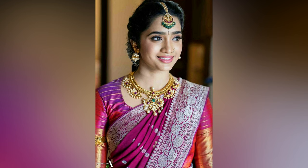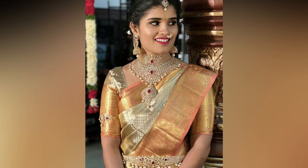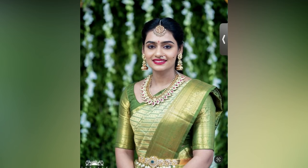Saris with a thick border are back in fashion right now. Just like all the 90s trends that are coming back, this one is too. So, a unique way of implementing this trend in the blouse is to use the border for the hands.